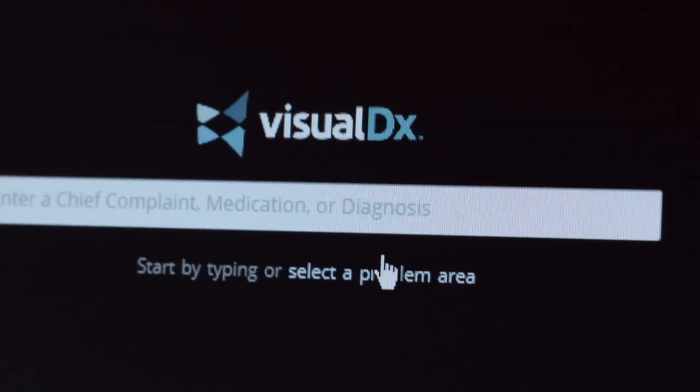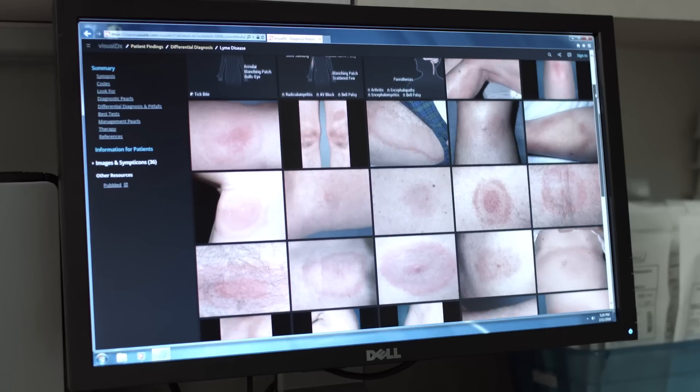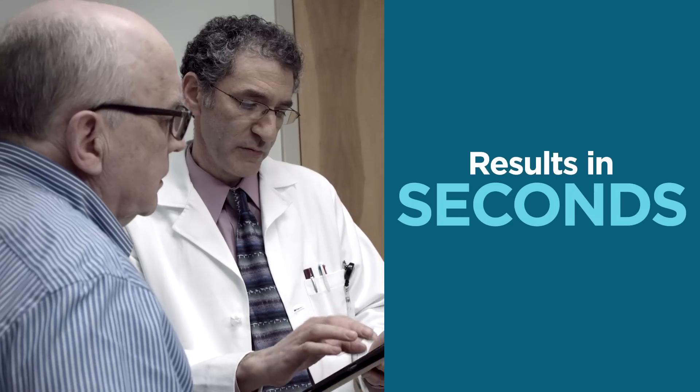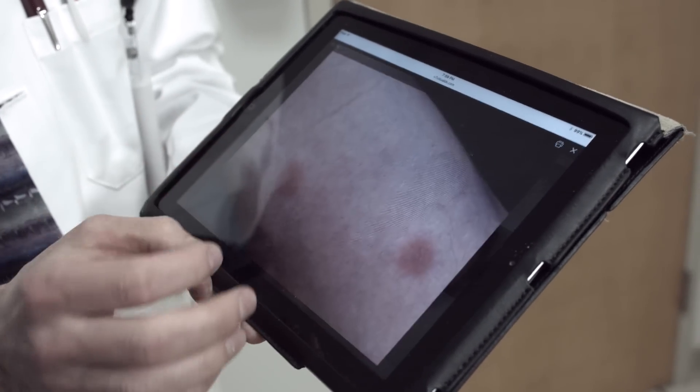Visual DX, proven to increase diagnostic accuracy by 120% at the point of care, beginning with a click or a touch. It provides results in seconds, so there's more time with patients to improve their care.